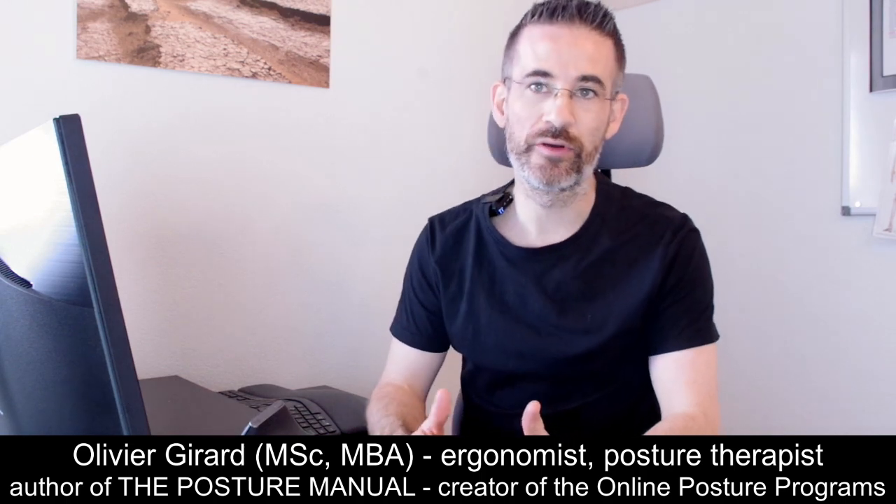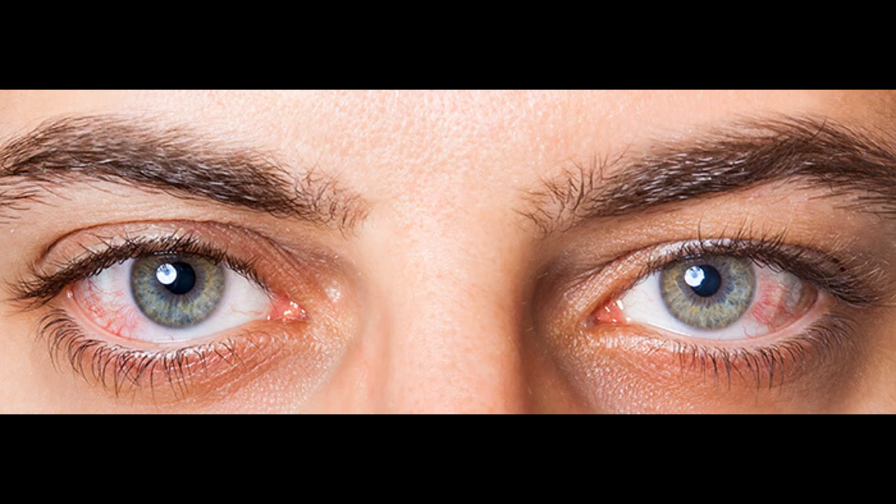In this short video I want to give you three reasons why the eyes get red and dry when you're on screen.